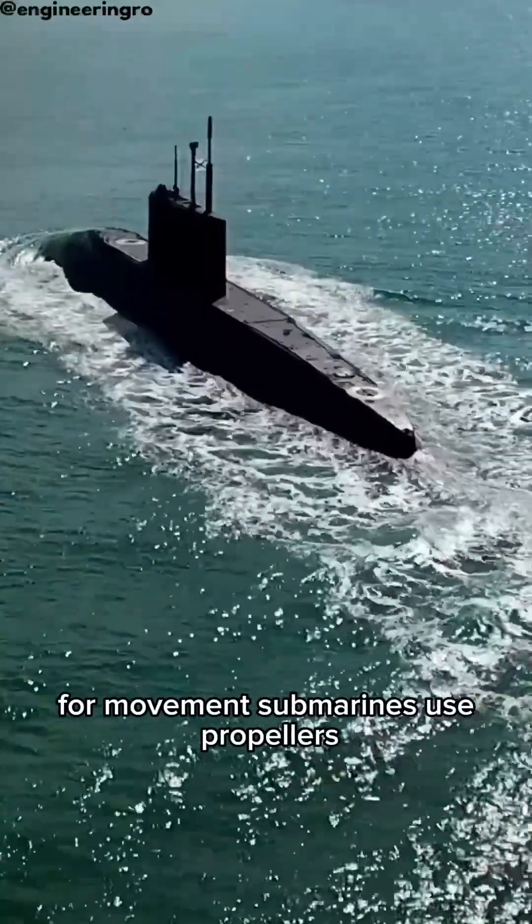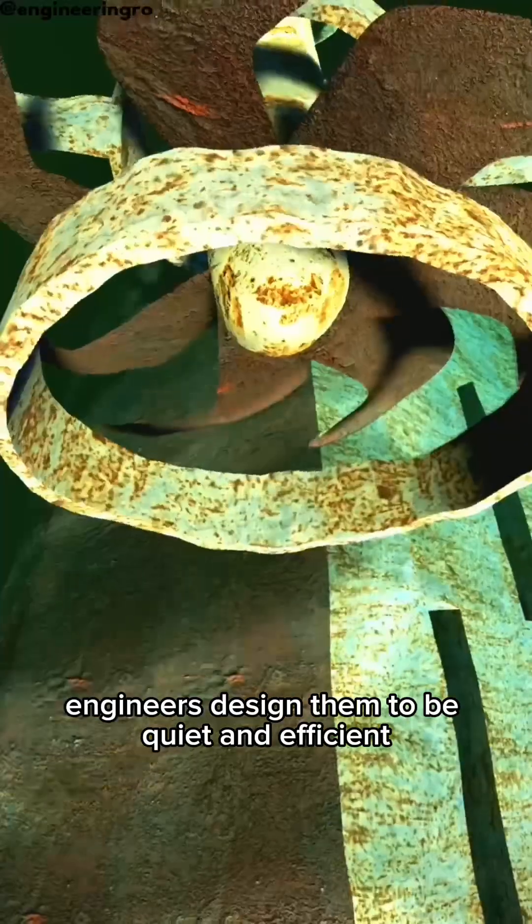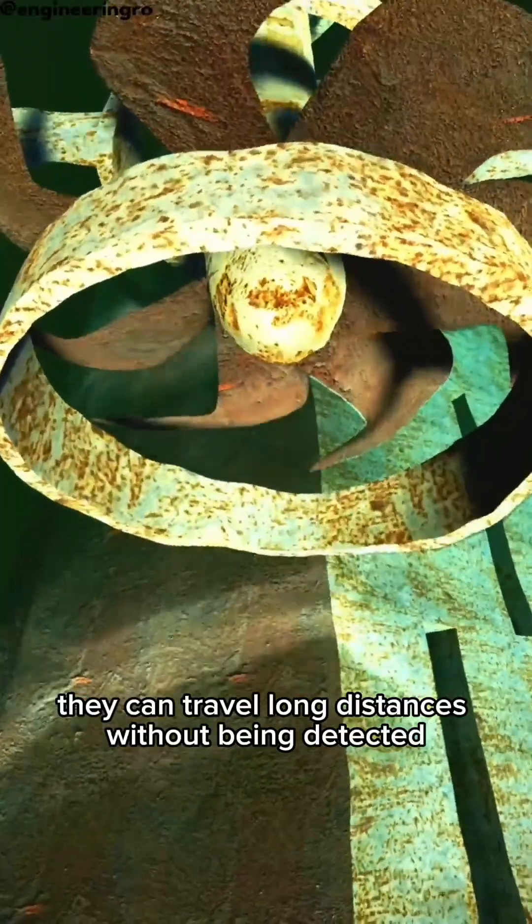For movement, submarines use propellers powered by electric or nuclear engines. Engineers design them to be quiet and efficient, so they can travel long distances without being detected.